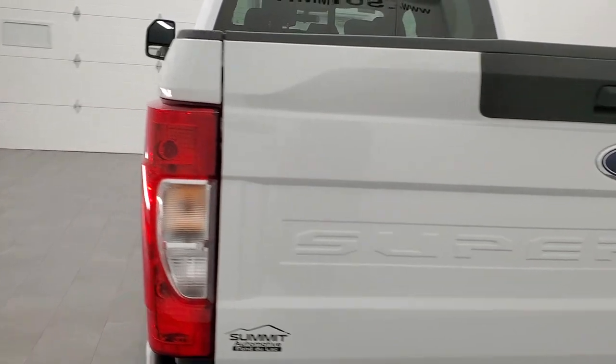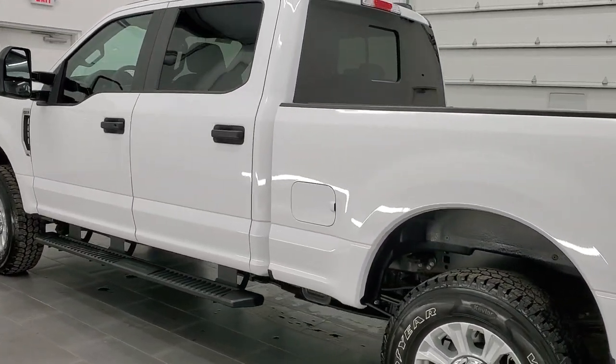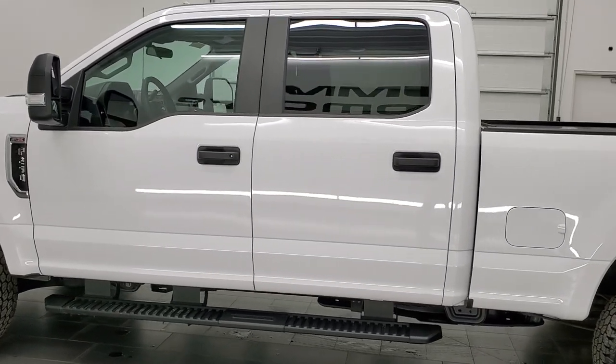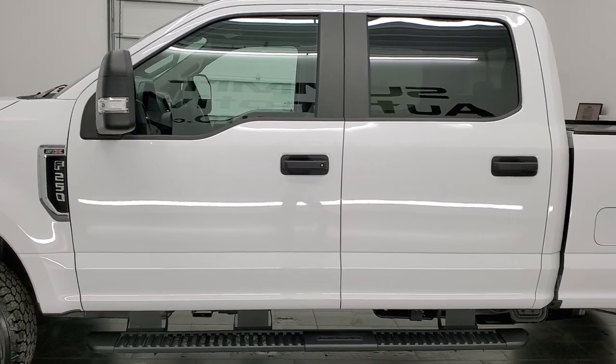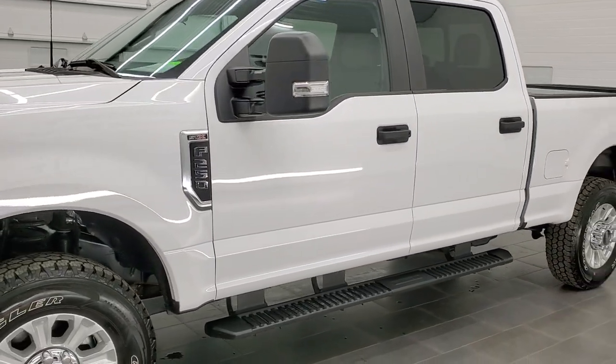This 2022 Ford F-250 has the 7.3-liter V8 gas engine. It puts out 430 horsepower. This truck has been fully safety inspected per the state of Wisconsin inspection process. It has a fresh oil and filter change.